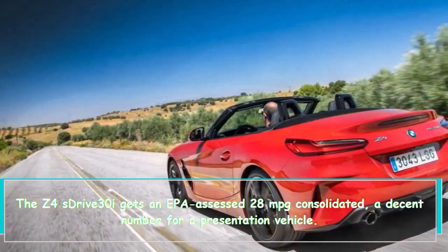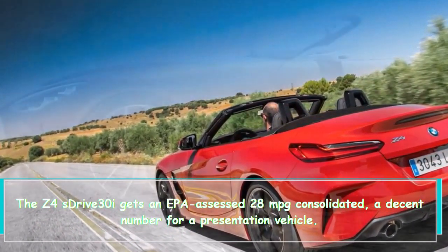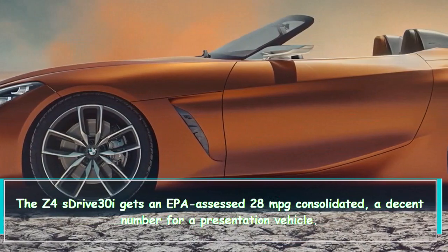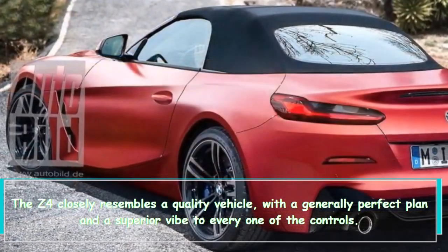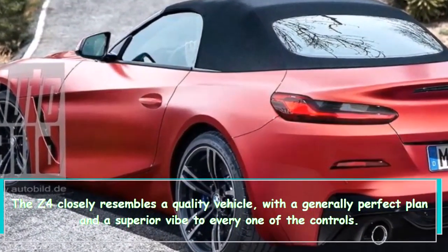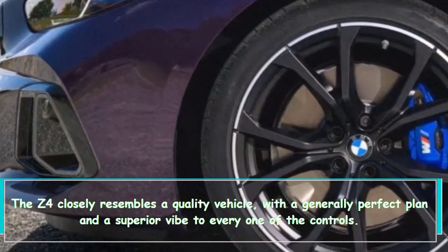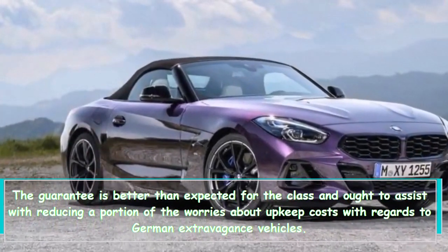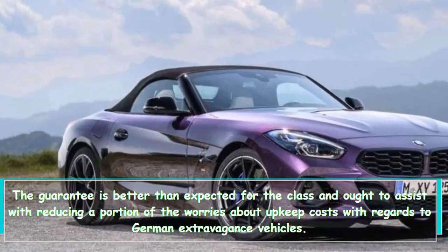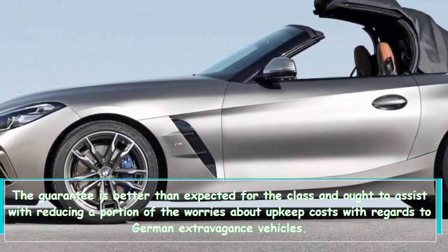The Z4 sDrive 30i gets an EPA-estimated 28 MPG combined — a solid number for a performance vehicle. The Z4 closely resembles a quality vehicle with a generally clean design and a premium feel to all the controls. The warranty is above average for the class and should help reduce some of the concerns about maintenance costs common with German luxury vehicles.